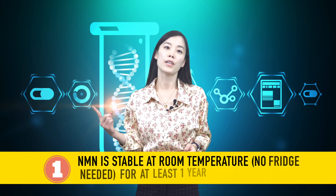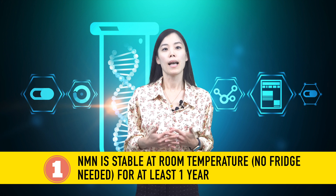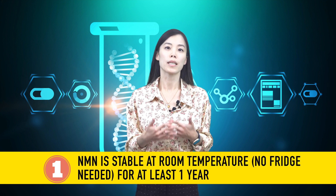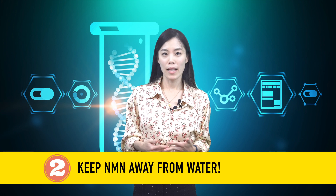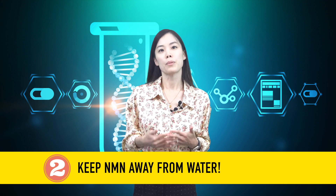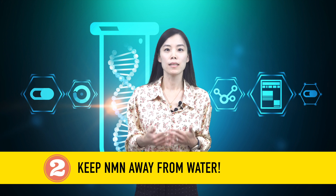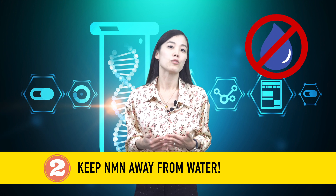Here is the conclusion based on our experiment. First, you can keep your NMN powder product at room temperature without worrying about losing quality for at least one year. Second, NMN will degrade in the presence of water, so keep your product bottle tightly closed and away from water — and that should be enough.